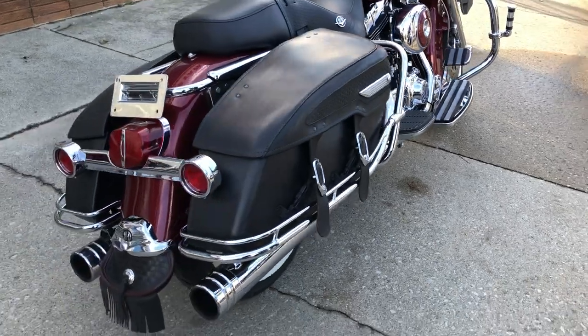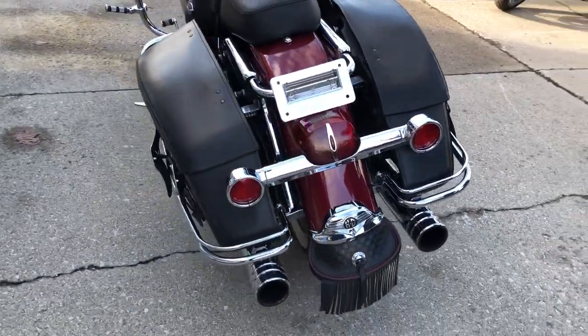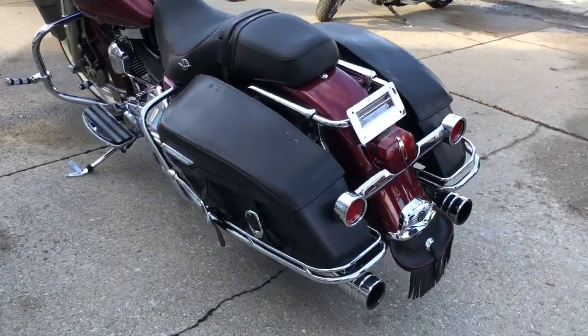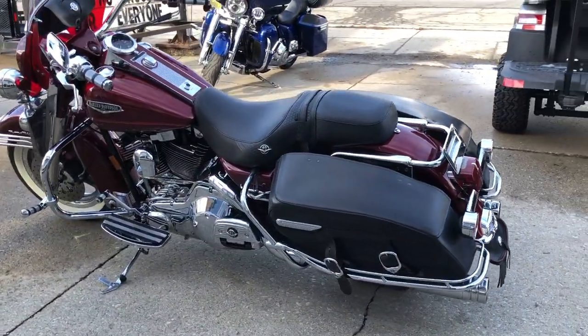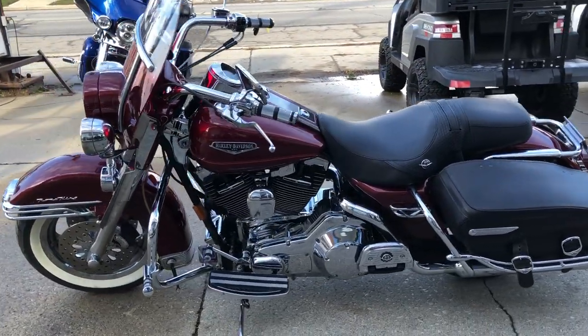Windshields, saddlebags, floorboards, chrome wheels, white wall tires, chrome front end, chrome levers, chrome switch housing, upgraded grips, upgraded floorboards, upgraded lower controls. This is the one.